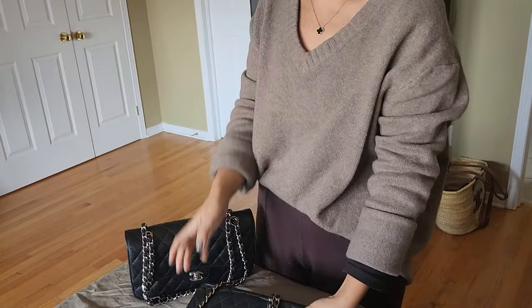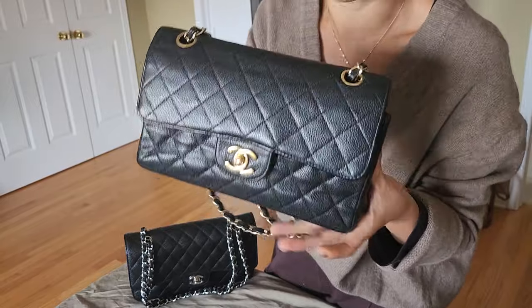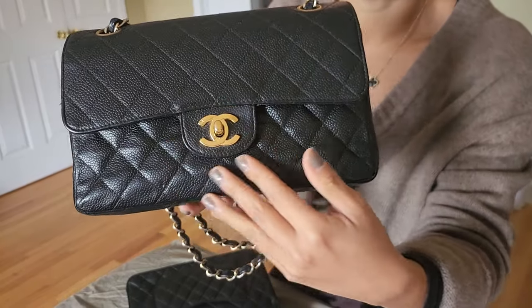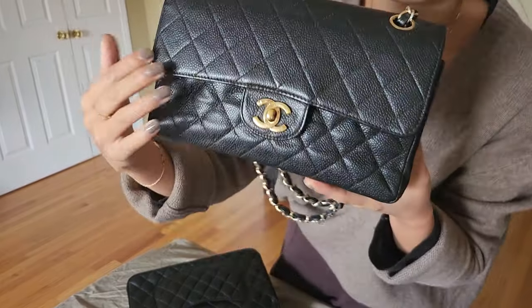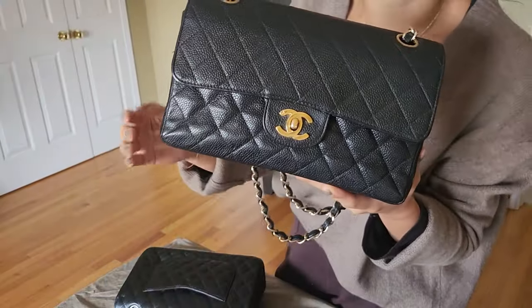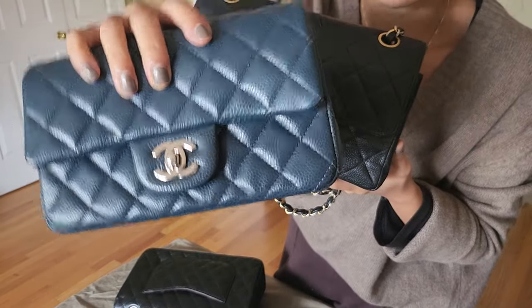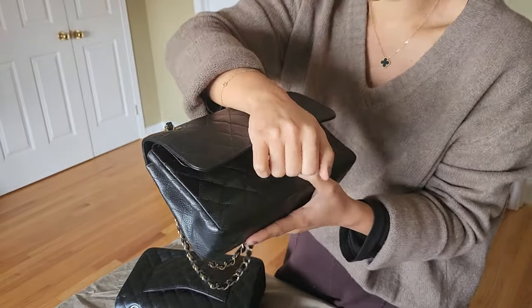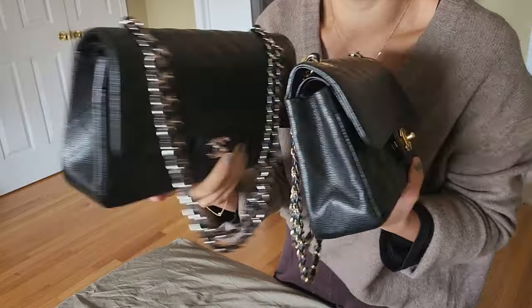This small size that I recently came across is not really for me, but I have it for comparison today. It's in gold hardware — vintage gold-plated hardware, as you can see from the hardware stamp — and it's also in caviar leather. It has edge stitching, which mine has as well, though some classic flaps do not have edge stitching. This one is also a double flap, so it holds its shape really well.